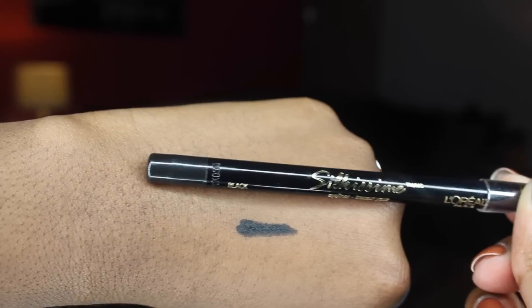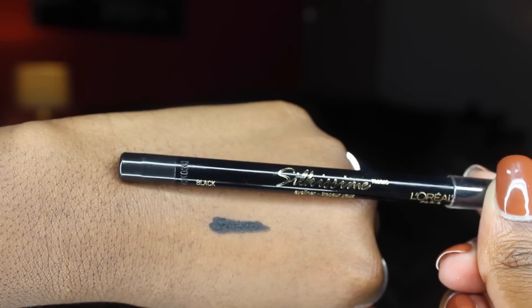The next thing is a kohl pencil — the L'Oreal Silk Kohl Pencil in black. I saw a commercial for it a few months ago and bought it, and I absolutely love it. It's super creamy but it doesn't run, which can be annoying with kohl pencils that are too creamy. This one stays in your waterline, which I really like. I'll put the full name down below so you guys can see exactly what to buy, but I'm obsessed with this kohl pencil.